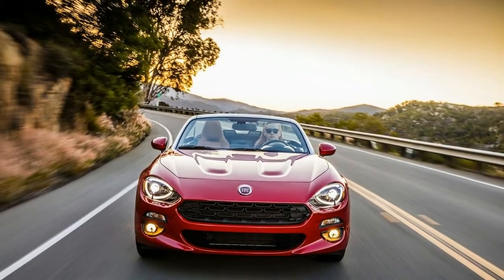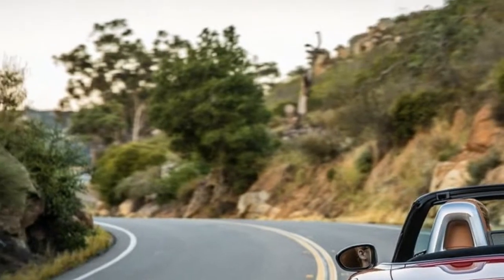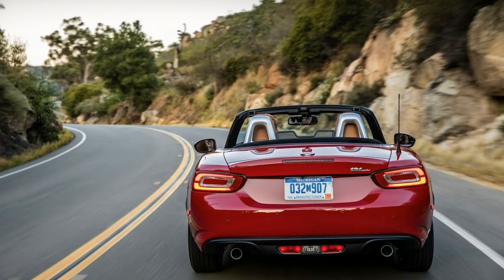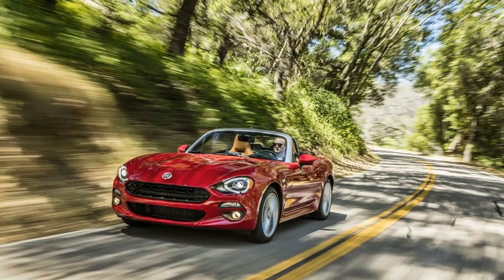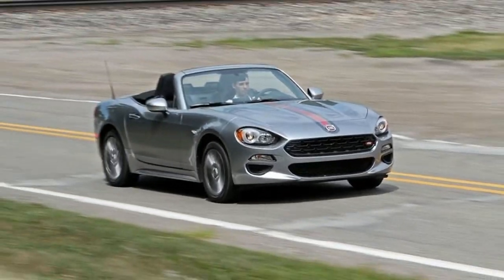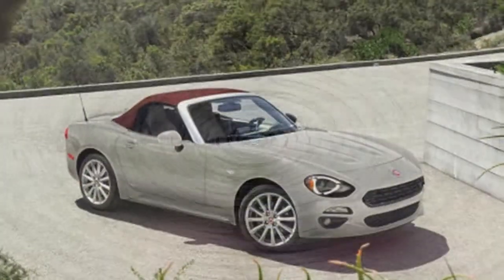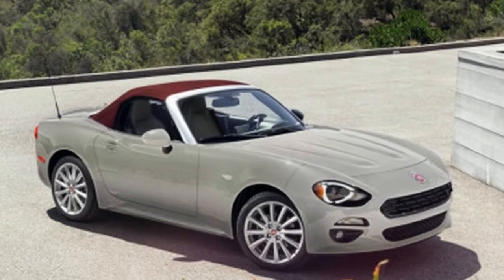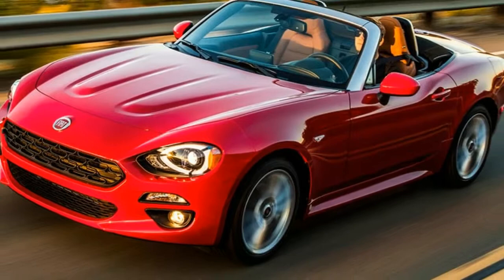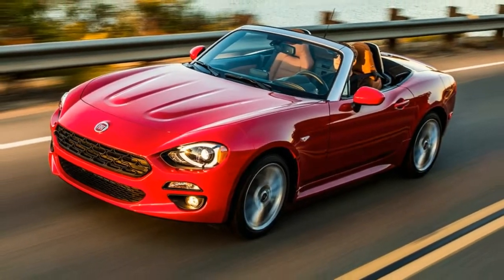Outwardly, the Fiat's windshield, header, front glass, and interior layout are virtually identical to its Mazda donor. The 124 Spider's exterior metal is all its own, however, and its interior materials and finishes are slightly richer than the Miata's. Our pick of the 124 Spider range is still the rowdy Abarth version.